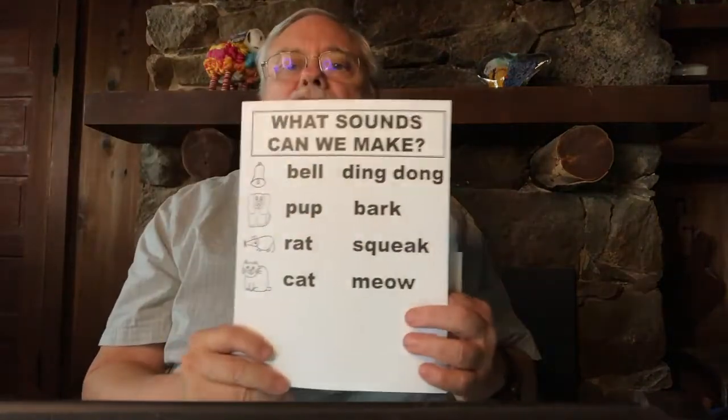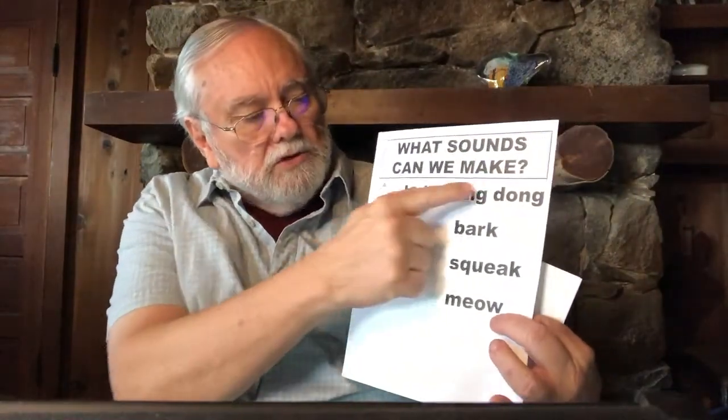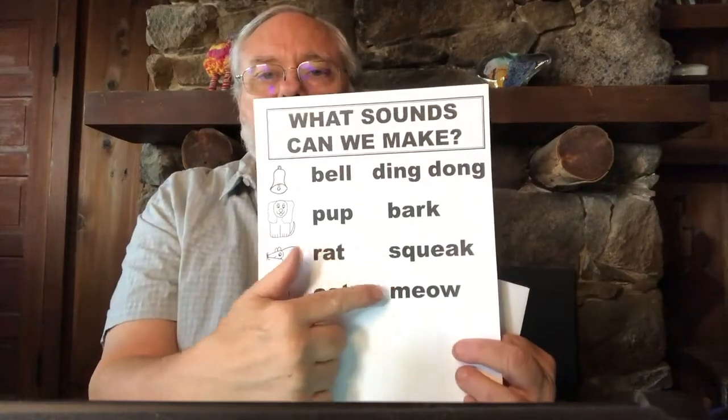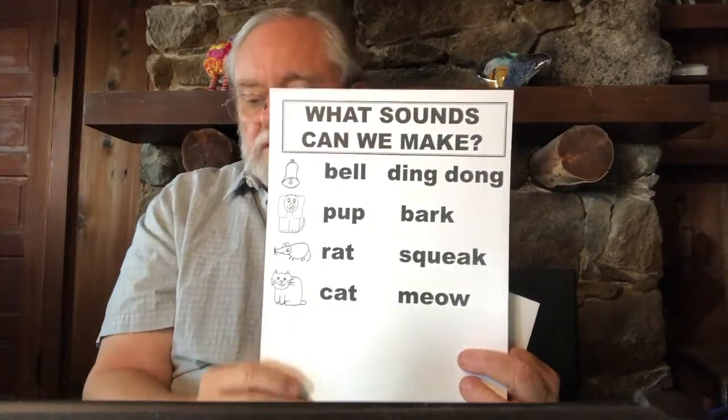Now we started to put up a second chart of animals and objects that make sounds. So far we have done bells that go ding dong, pups that go bark bark, rats that go squeak squeak. And today I added cats that go meow meow. So now you'll have to listen carefully to see which animal I'm naming to know which sound to play with.